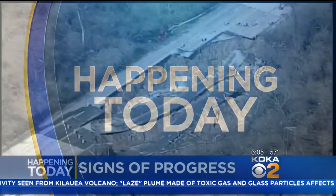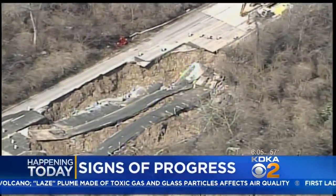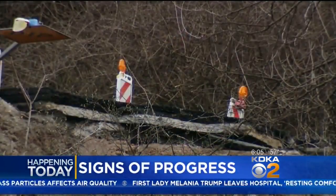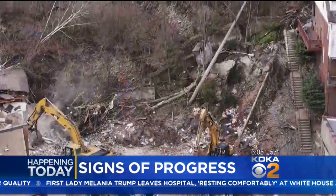After a devastating landslide destroyed part of Route 30 in East Pittsburgh, there are signs of progress as crews work to rebuild the road. We expect to get new information on their progress later today. Megan Schiller is live with the very latest.